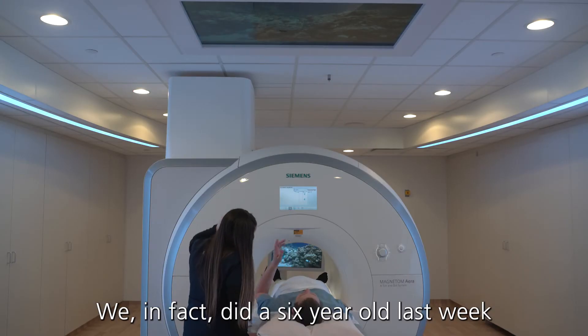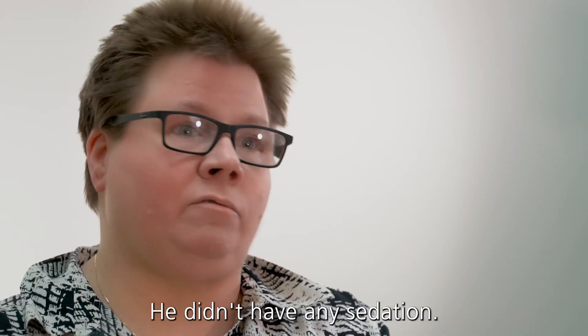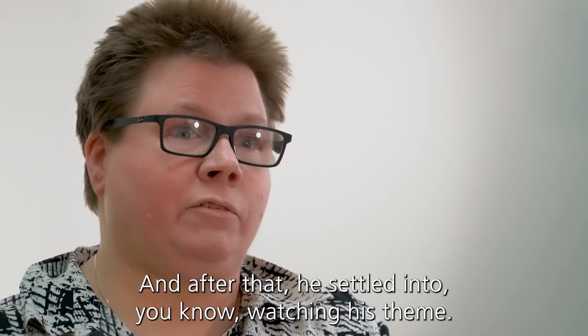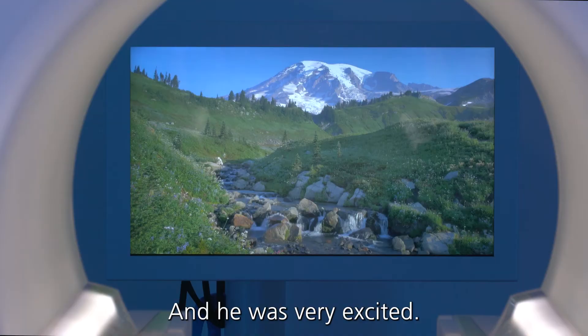We did a six-year-old last week for a brain MRI and MRA — beautiful images. He didn't have any sedation, nothing. The first set there was a little bit of motion, and after that he settled in to watching his theme and he was very excited.